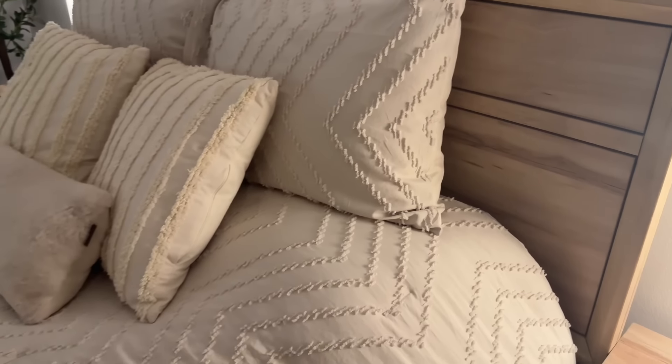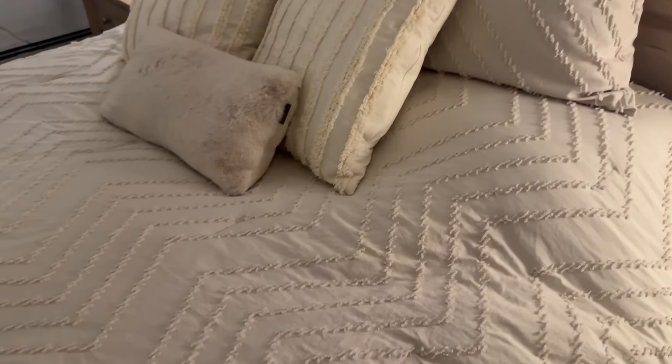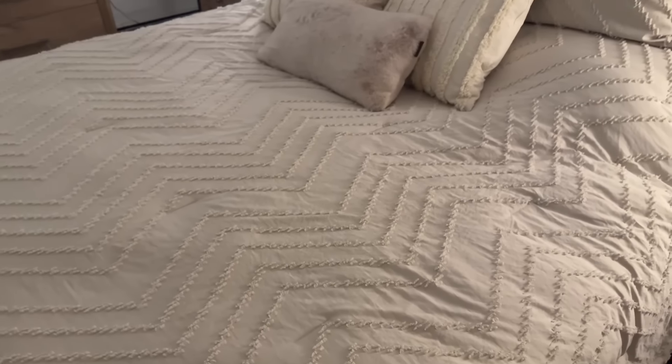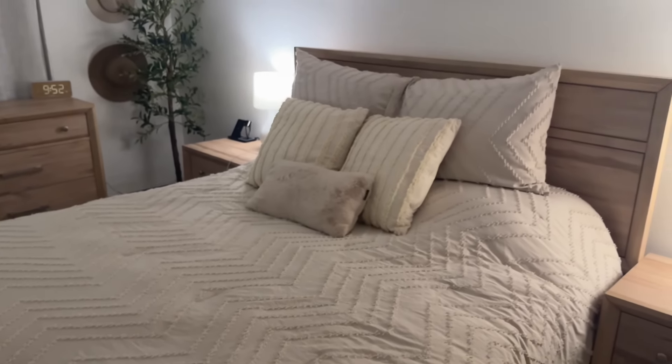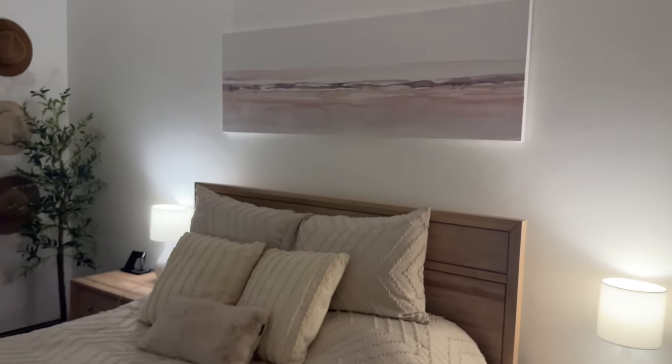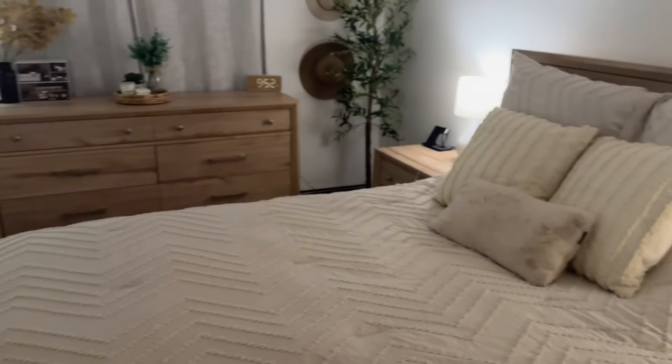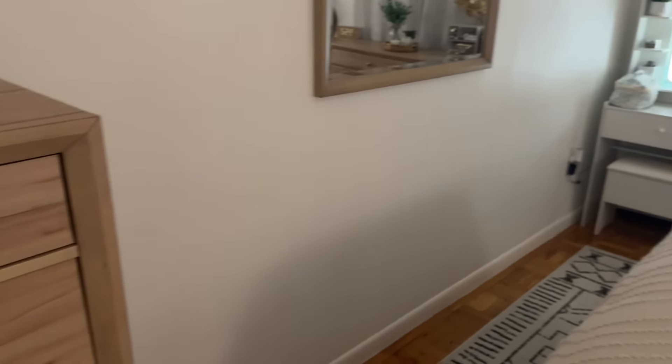I love the light wash of the furniture — it's different for me, and I love it. I went from a full-size bed to a queen-size bed, and let me tell you, it is a game-changer. The comforter set I got from Amazon, honestly. And the throw pillows I already had — I think from Home Goods and I forgot where else.